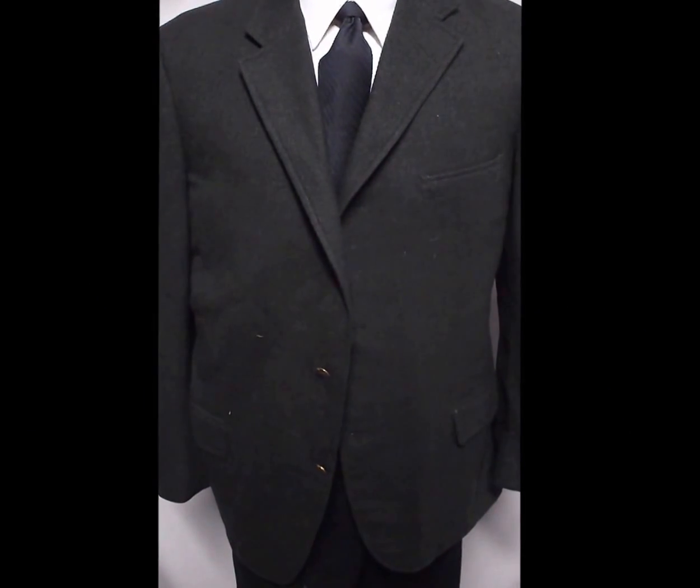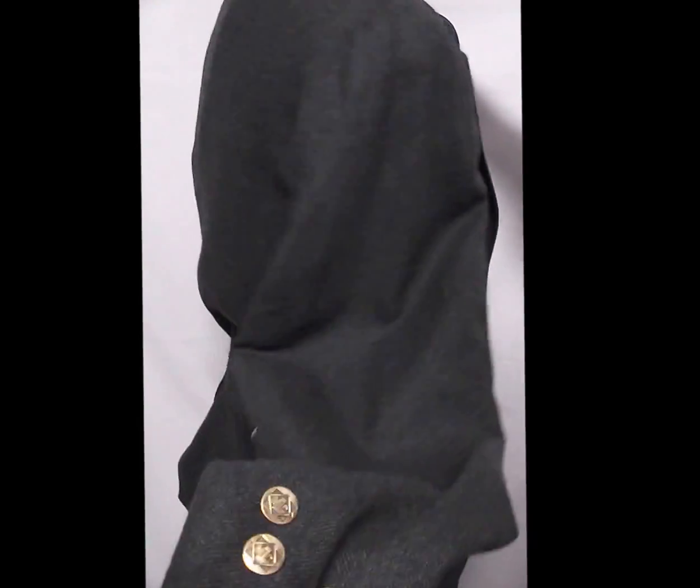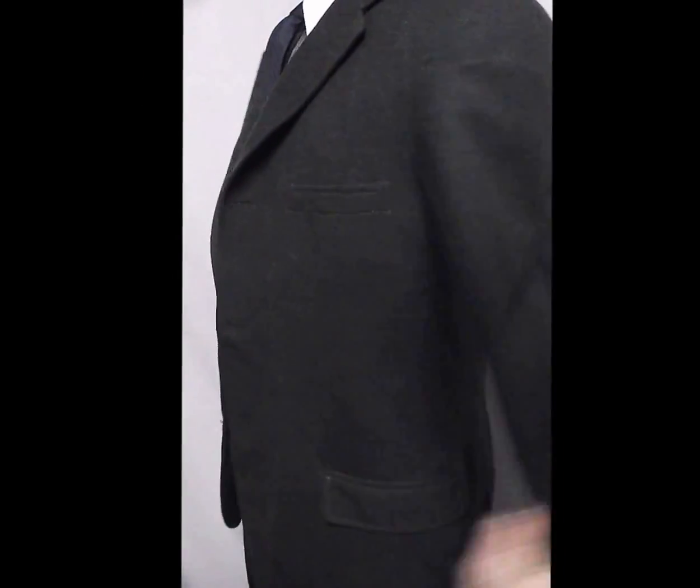This is a beautiful vintage green flannel, three button blazer, all wool, single vent, nice sleeves, no problems.